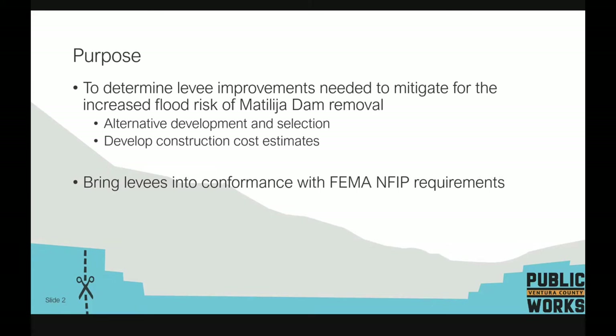The purpose of this work is really twofold. One is to mitigate the increased flood risk from the Matillahaw Dam removal. That includes looking at sediment transport and hydraulics from sediment traveling through the system subsequent to dam removal, as well as long-term and local scour that may happen before the dam comes out. Alternatives have been developed, compared, evaluated, and selected along with associated cost estimates.